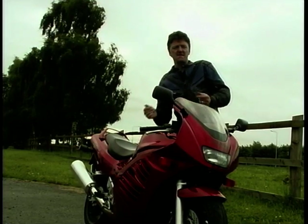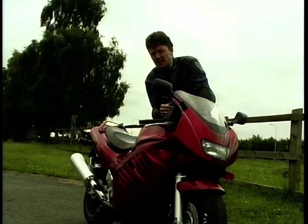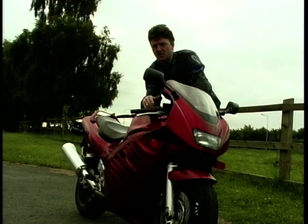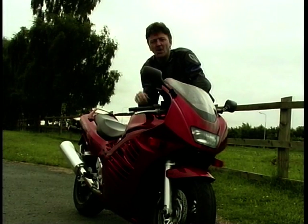What I mean is, there's nothing fancy about it. It hasn't got any fancy bodywork — quite plain-looking really. It's got these Power Ranger-style fins set into the fairing here, but it hasn't got any fancy graphics or racy-type paintwork. And after all, not everybody wants the old boy racer look.